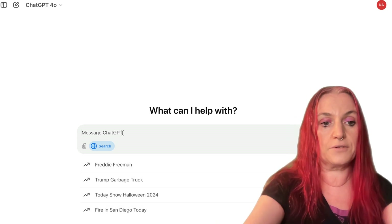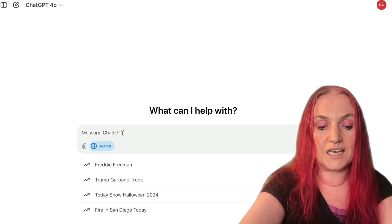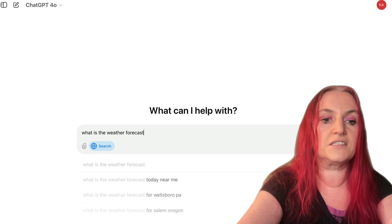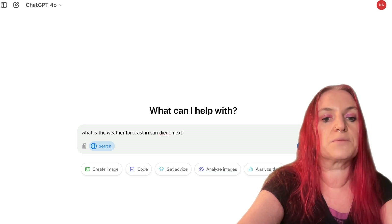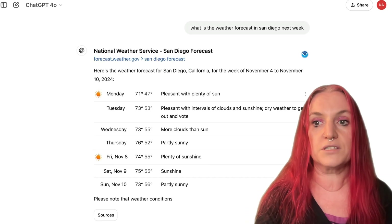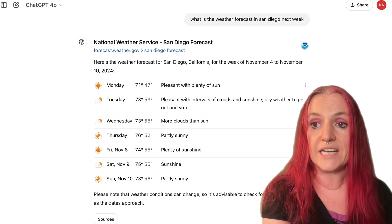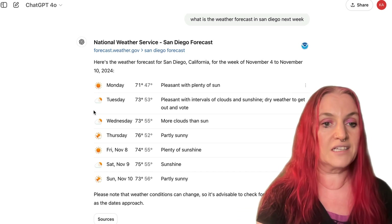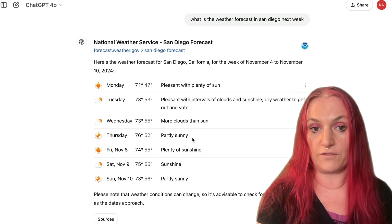Even that there was a wildfire in San Diego today — it knows that. So you can ask it questions like: what is the weather forecast in San Diego next week? It goes away, searches the web, and it's lightning fast. Very, very quick. So it gives me a nice weather forecast.